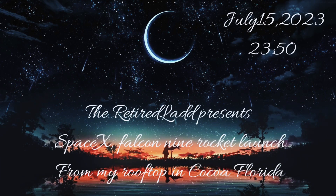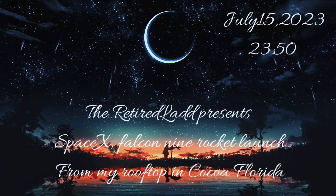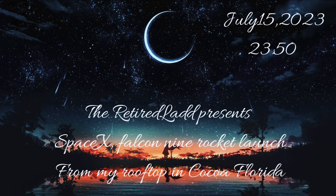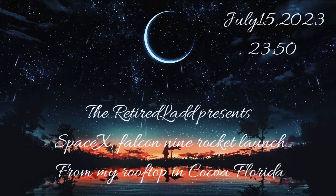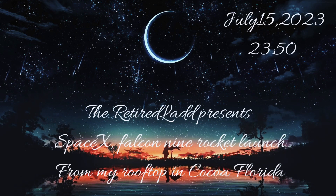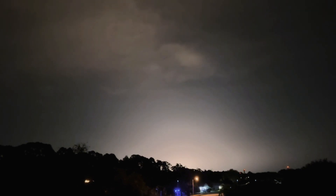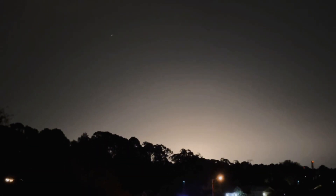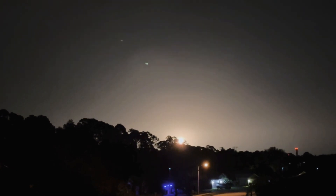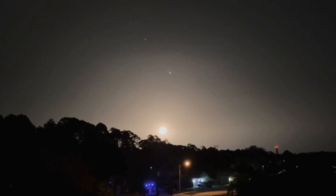Thank you. 15 seconds from SpaceX Falcon 9 going up, and we'll let the countdown start. Falcon 9 is reaching downrange.